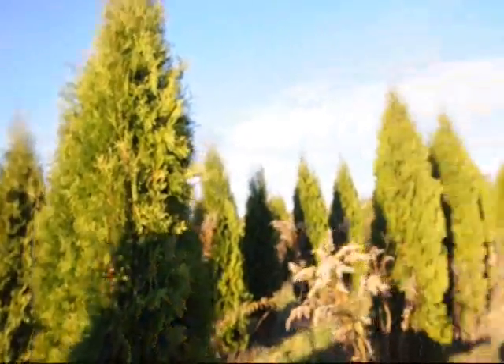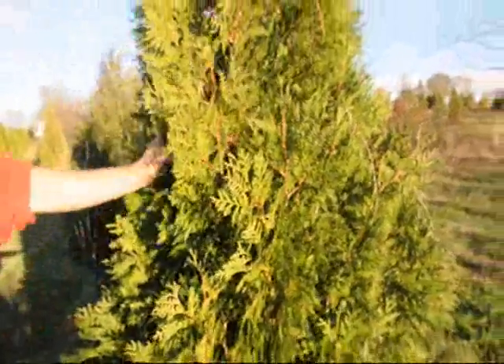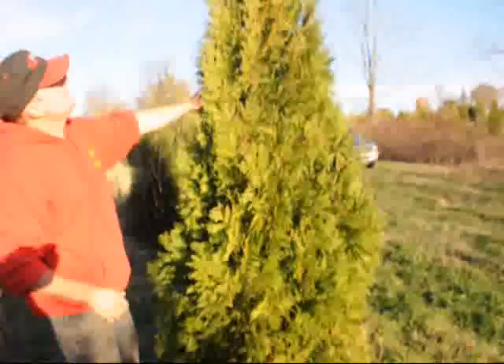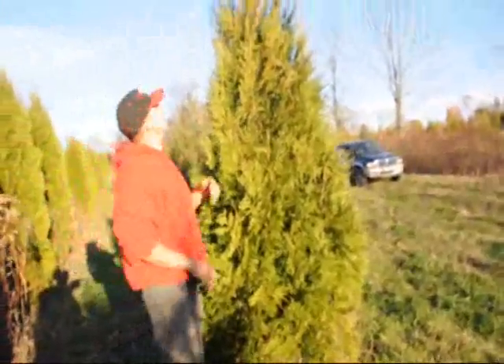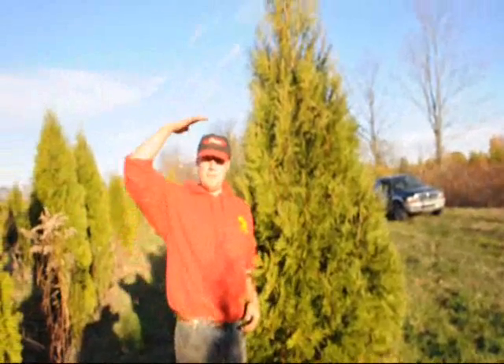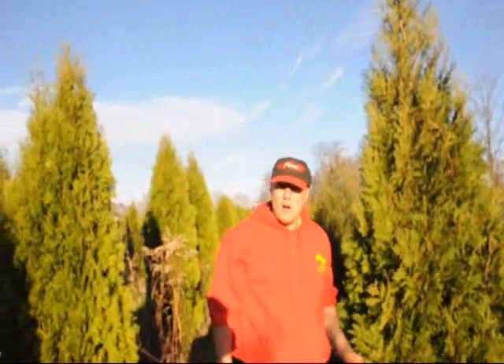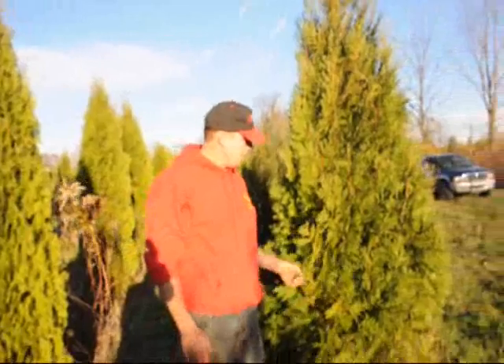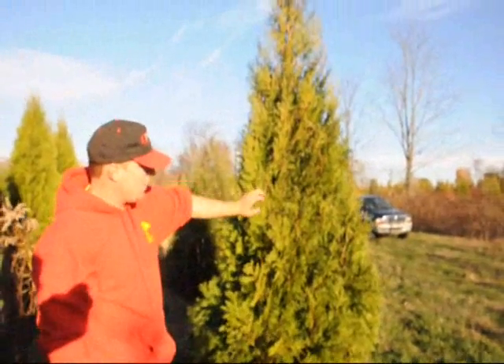Now this tree over here that we're looking at right now is a Niagara Arborvitae. That's probably maybe 8 to 9 feet or so — again you can see I'm about 6 foot so you can gauge how big it is. Niagara is a little bit wider of a tree, it's a faster growing tree, and you can see it has its own little texture and a little bit darker color.